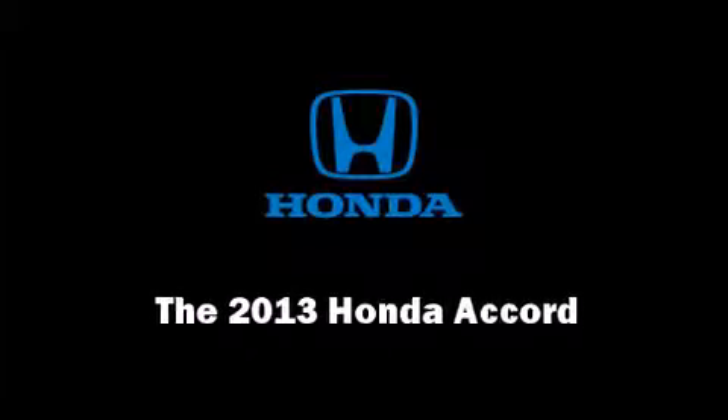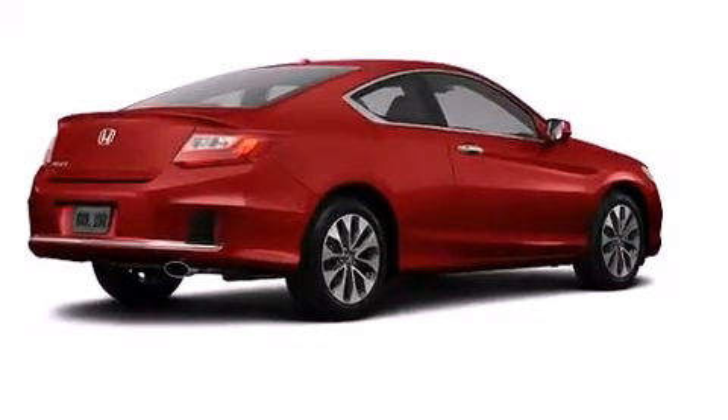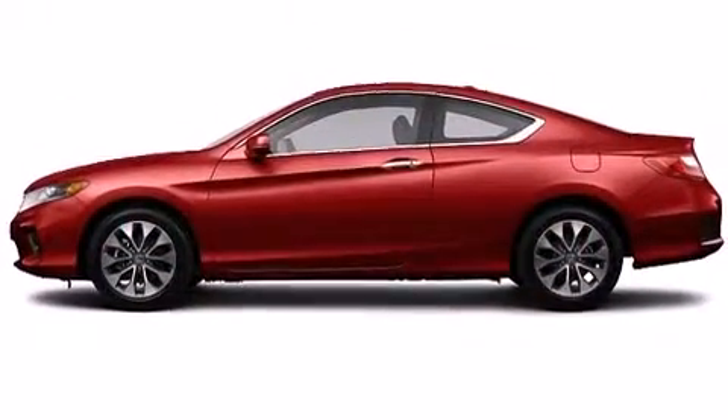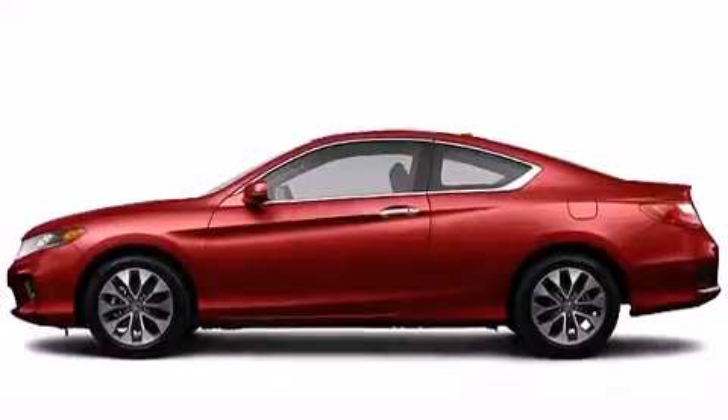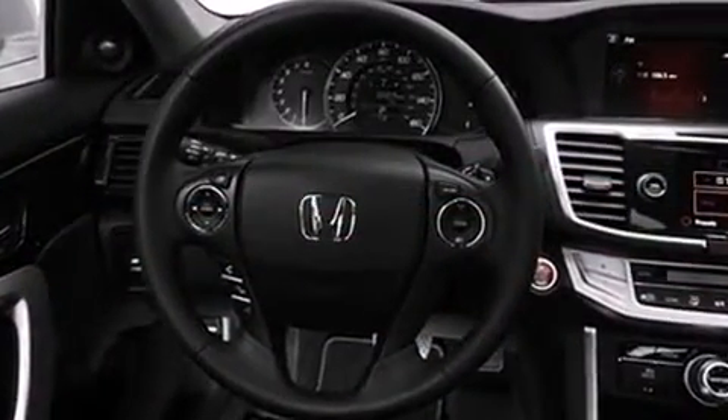Discerning drivers will appreciate the 2013 Honda Accord. This two-door, five-passenger coupe leads among competitors in its segment. Honda made sure to keep road handling and sportiness at the top of its priority list.